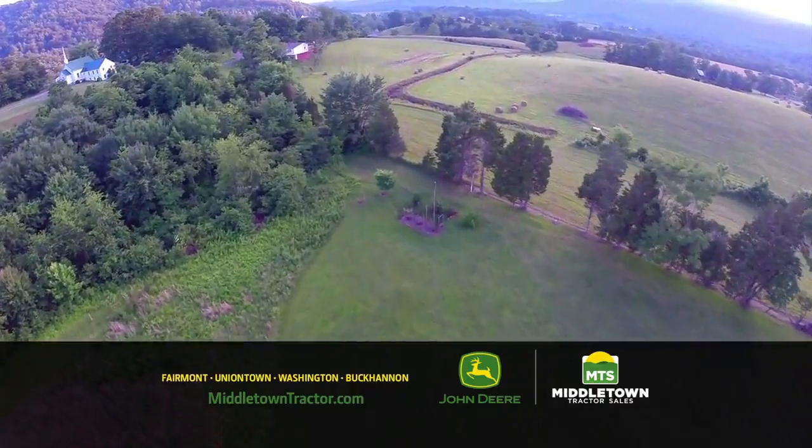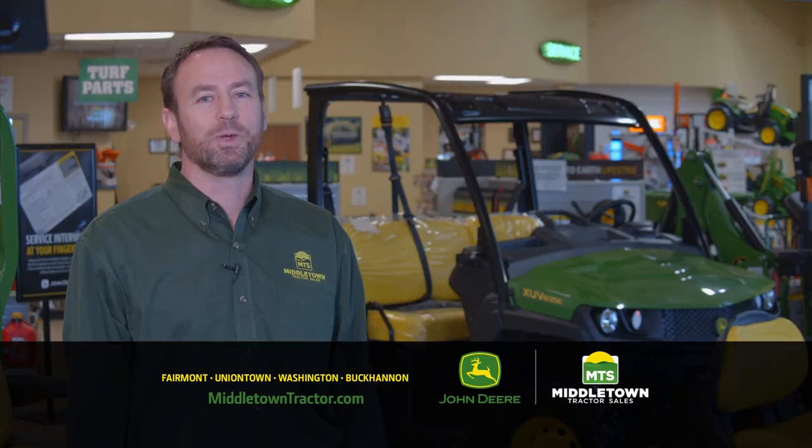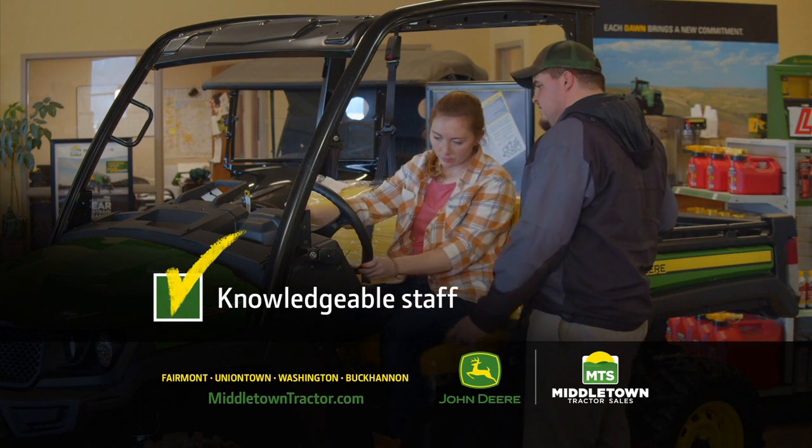This region we call home has its own wonders, but it also comes with unique challenges and demands. We know because it's our home too. At Middletown Tractor you get the hometown advantage — that means knowledgeable staff and the right John Deere equipment.